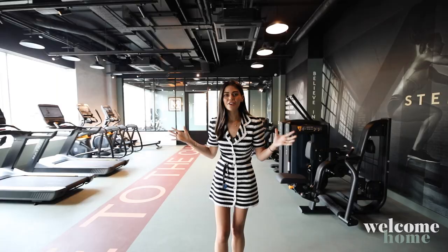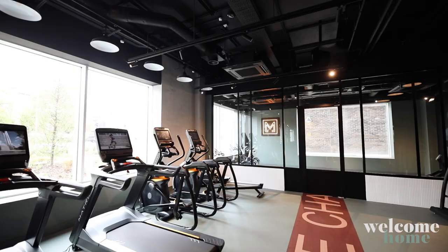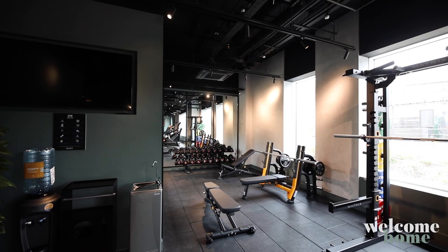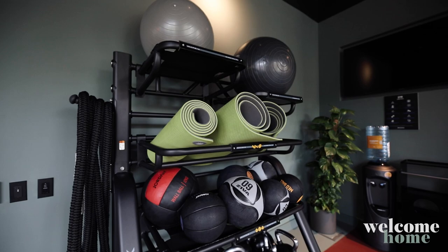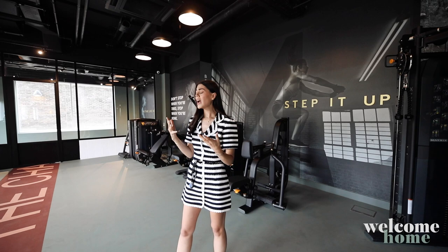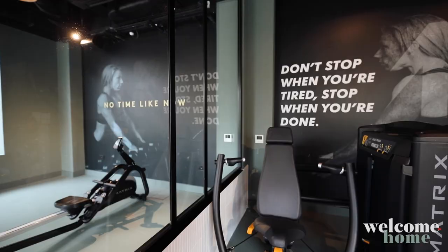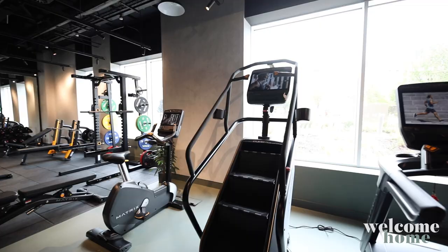Welcome to the state-of-the-art, fully kitted out gym. This is open 24 hours a day and there is everything you could need in here — Matrix equipment, a Smith machine, a TRX machine, a weights area, ropes, treadmills, and bikes. There are so many classes on in here as well. When you move in, not only do you get a gym induction, but you get a free health check as well. It's a really amazing space, and it's included in your rent.